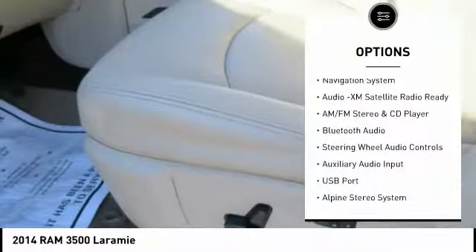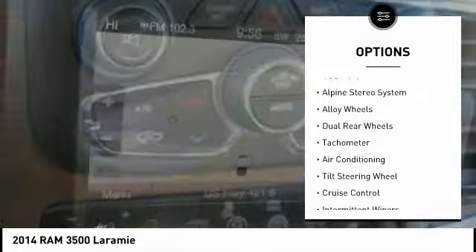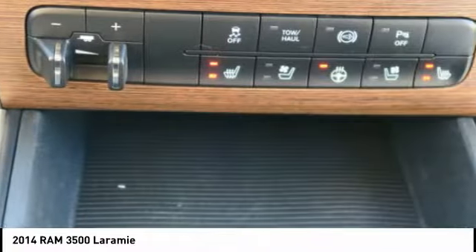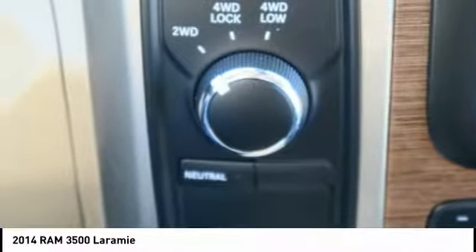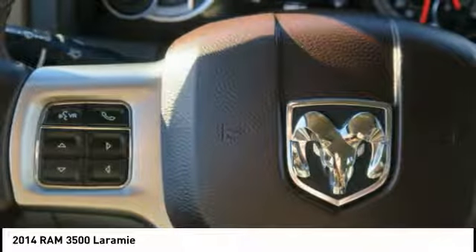Here are some of this vehicle's great options: backup camera, steering wheel audio controls, remote engine start, navigation system, backup sensor, driver side airbag, dual airbags, air conditioning, leather wrapped steering wheel, and adjustable headrest. Wouldn't you look great in this vehicle? Stop in today and see for yourself.